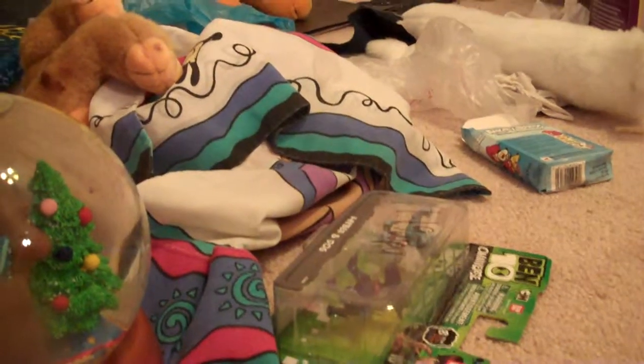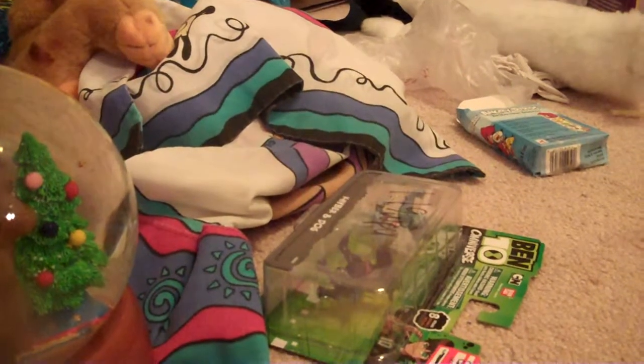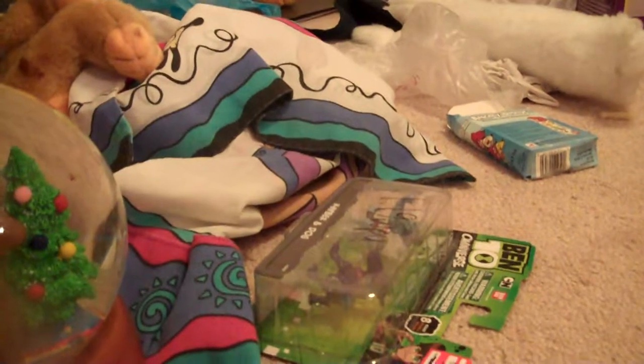We went to the Goodwill in Flint. First off, the Flint Goodwill is kind of small, but it's a Goodwill — like I said, you never know what you're going to find there.